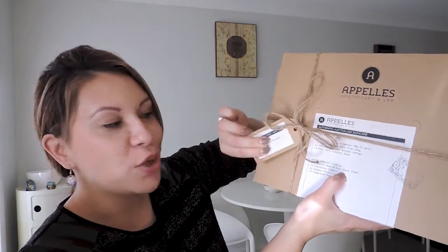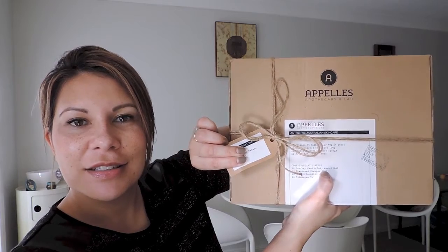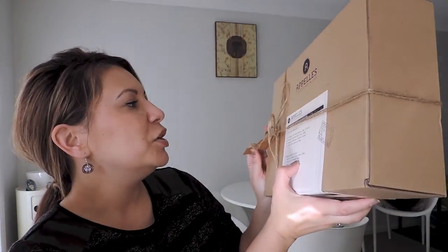They've got everything that's in the box listed, with my name and address on this little tag - how cute is that, the old-style thing with the little string bow. And I've got complimentary samples as well - I ordered four things and got four samples. That's a really nice little touch because some companies don't really bother with the presentation and samples, so it's always nice when you get that.